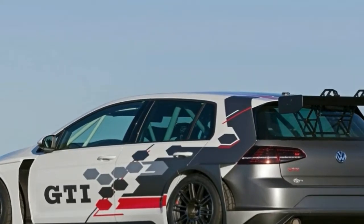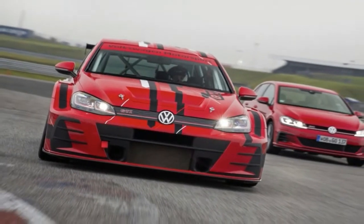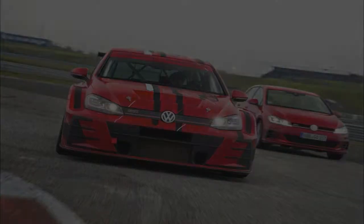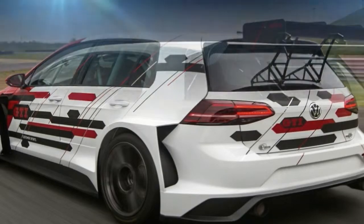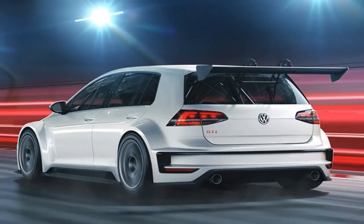Check all the boxes and the Jetta SEL Premium runs about $27,800, a reasonable sum considering its features such as a configurable TFT display in place of conventional gauges, heated and cooled leather seats, Beats by Dr. Dre speakers, a panoramic moonroof, and navigation.